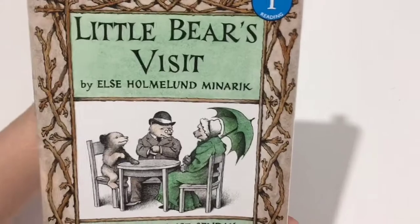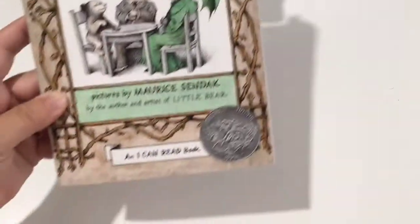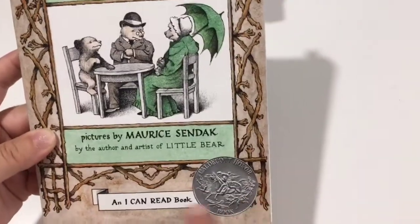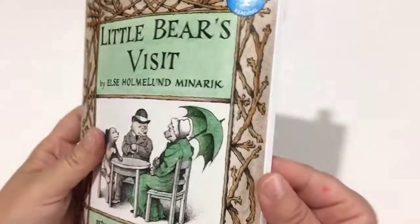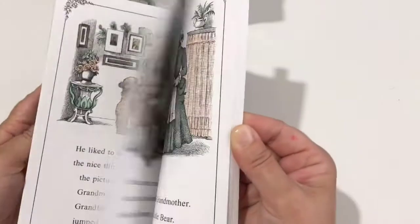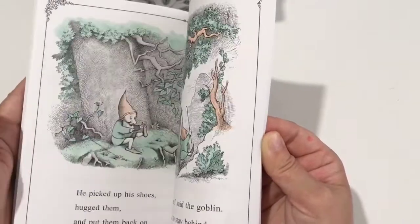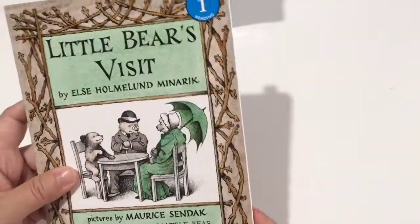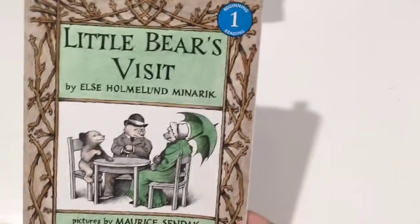The first book I have here is the Little Bear series. This one is Beginning Reading 1 from the I Can Read series. It also won a Caldecott Honor. On the back, level one is described as simple sentences for eager new readers. This is a chapter book with four chapters. The illustrations are beautiful — we really, really love Little Bear stories. When my daughter was younger, she loved watching the Little Bear series, and I love the messaging in the series.